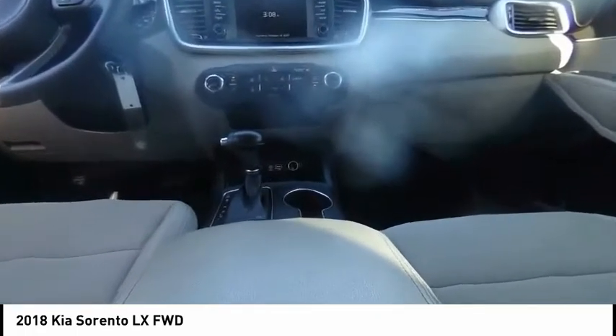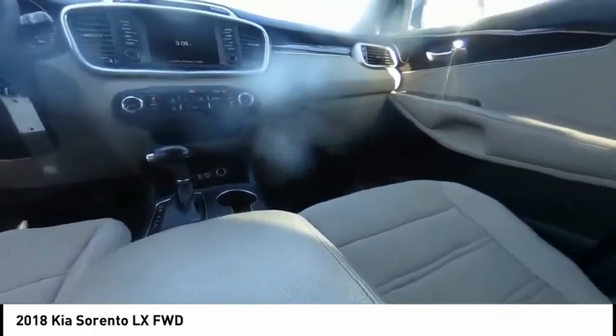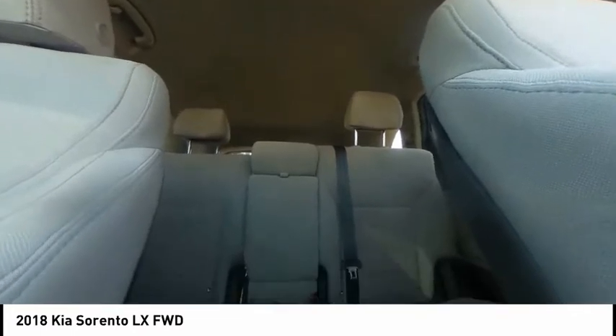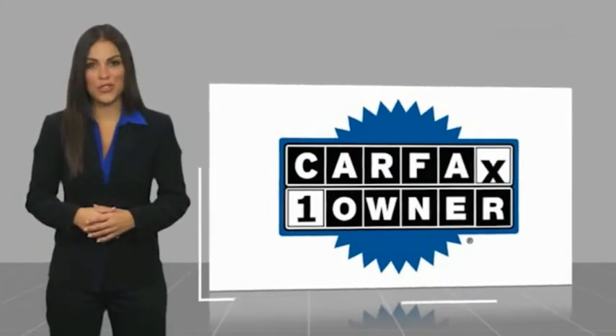Searching for a dependable vehicle that looks great too? You found it. So stop in today. This is a one owner vehicle with a Carfax vehicle history report.